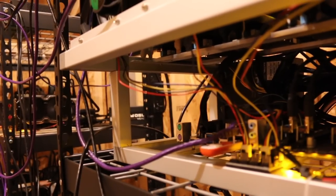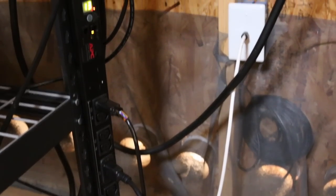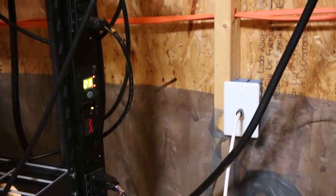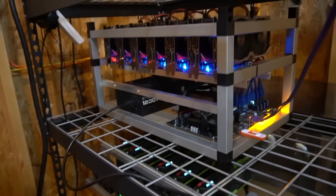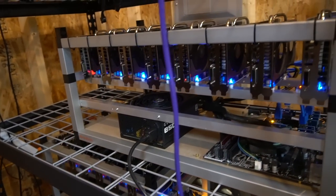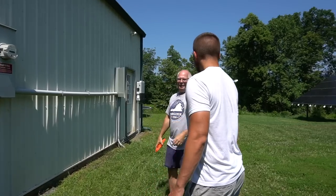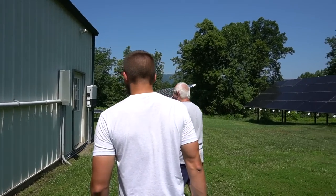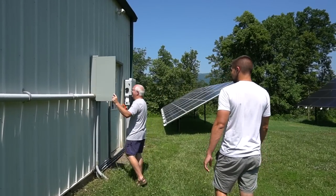I remember my mining shed — I ran that basically unfiltered for months before. It got gross in there but it didn't break anything. Not recommended, but it's okay. It does get pretty messy. I've done them once this year — probably should have done it more than once. You're on the bear market cleaning schedule. Yeah, that's right.